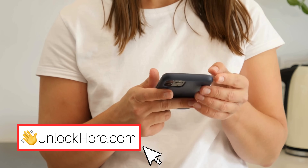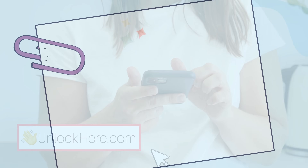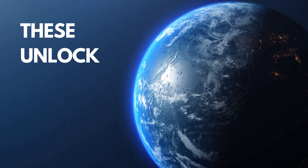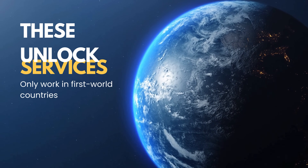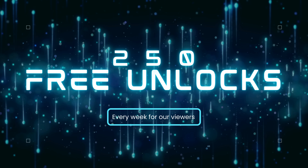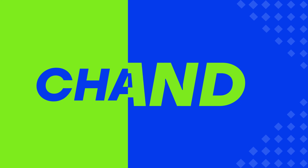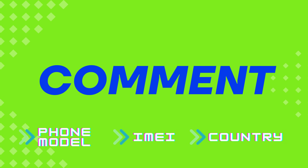Now, before we dive into how to use Unlock Here's AI Unlocking Assistant, it's important to remember this information is for those who genuinely own their device and just need a little help with forgotten access info. We don't support or encourage bypassing security on stolen devices. You should know that these unlock services only work in first-world countries. If you can't access the services or don't want to use them, we offer 250 free unlocks every week for our viewers. To enter, simply like this video, subscribe to our channel, and comment your device model, IMEI, and your country. Once you've done these steps, you're automatically entered into our weekly giveaway. Now let's get your device unlocked.